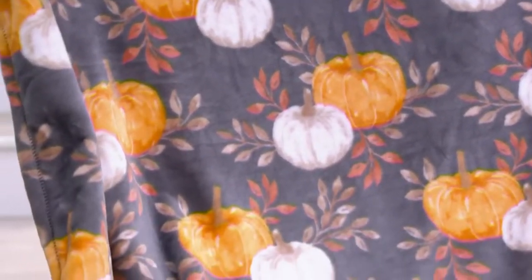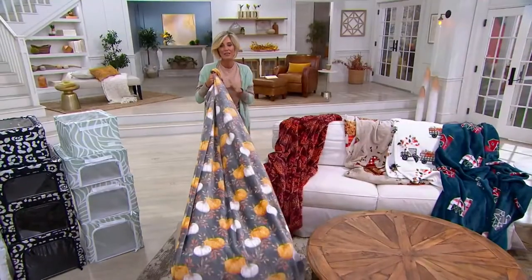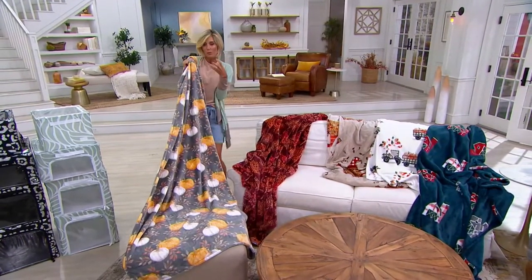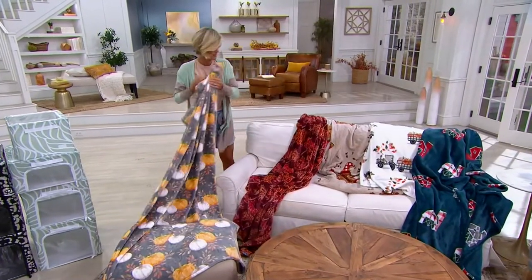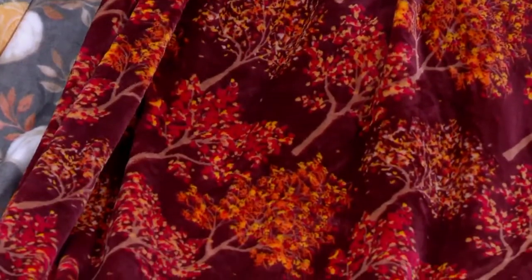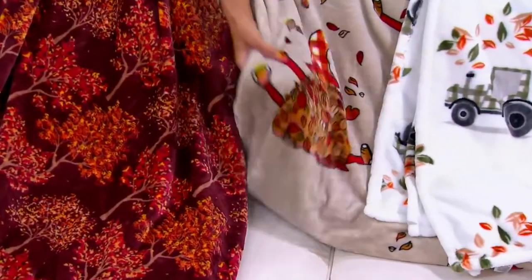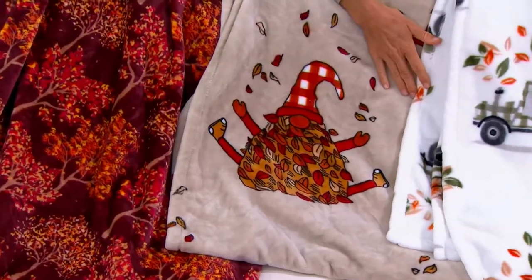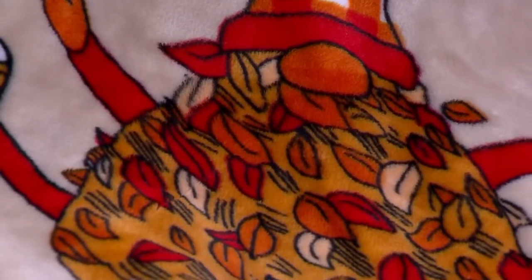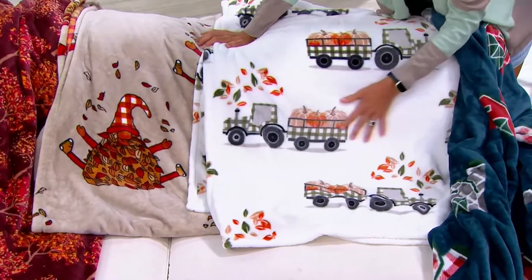This is the pumpkins — look at the gray background. We now have fewer than 2,900 in the pumpkins left. This one is the autumn trees — last 2,800 left, that is our most popular. That is stunning. This one is the harvest gnomes — 2,700 left. It just makes you laugh; it's so happy. This is the other one I have to get — the plaid tractor with that white background. Fewer than 2,000 left, pulling the pumpkins.